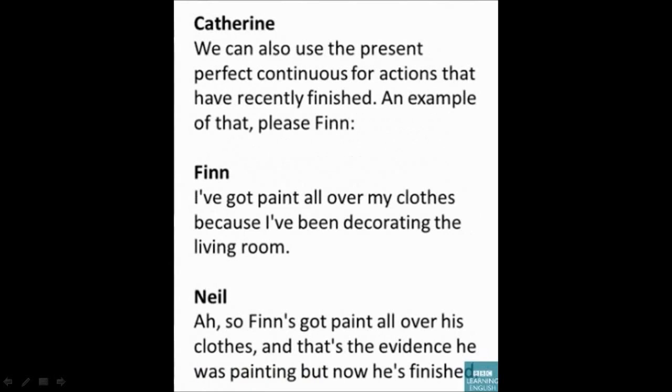An example of that: 'I've got paint all over my clothes because I've been decorating the living room.' Finn has got paint all over his clothes — that's the evidence. He was painting, but now he's finished.